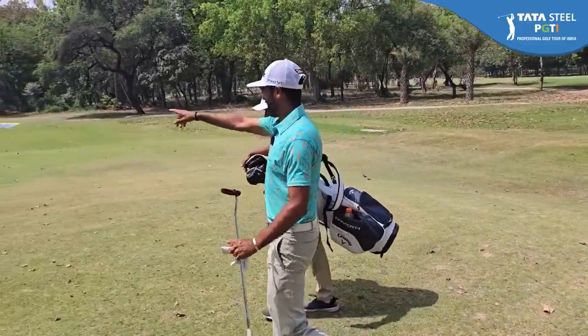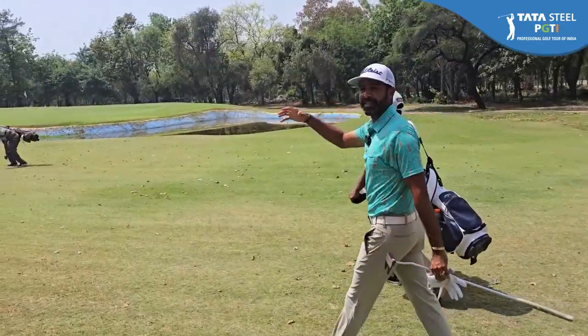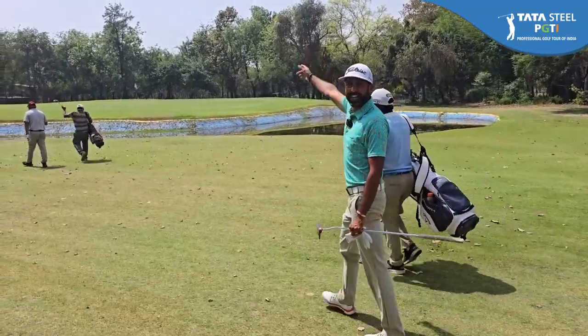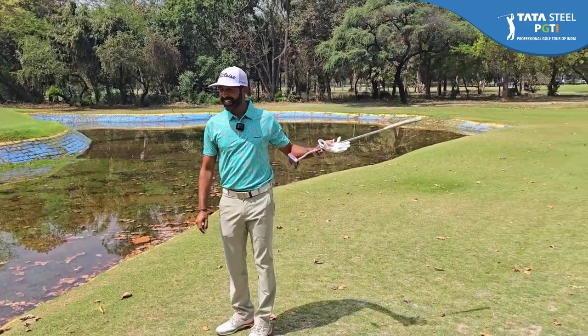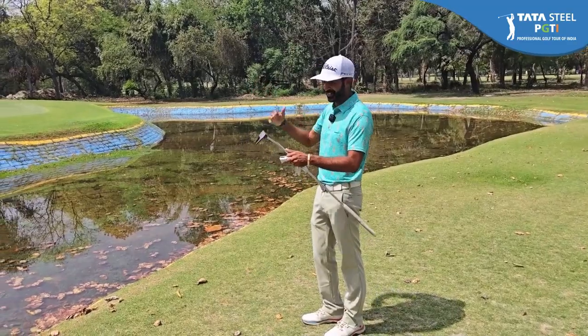As you can see, this par 3 has a big water body in the front and the green is almost a semi-island green because it has water in the front and OB behind. This is the big water body right before the green — we've teed off from that side and it's quite a daunting feature when you're standing on the tee to see the flag just over the water.